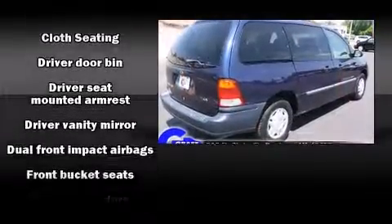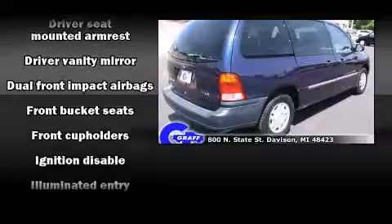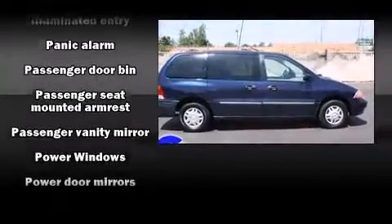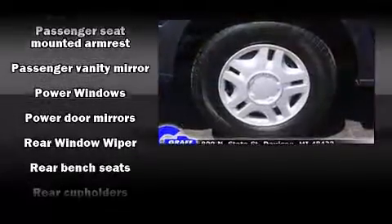Third-row seats provide an even greater maximum passenger capacity. Audio features include an AM-FM radio, a cassette player and four well-positioned speakers.